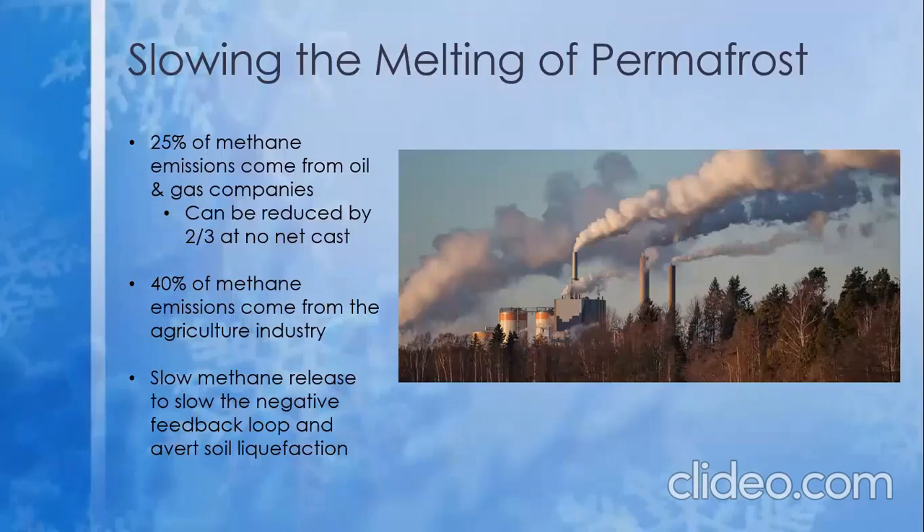While people cannot cease inorganic methane emissions, we are capable of reducing our own emissions, both of carbon dioxide and methane gas. And while methane may dissipate in just over a decade, its short-term effects of heating the earth and melting permafrost not only contribute to the positive albedo feedback loop, but release more methane gas as the permafrost melts. This will cause property damage due to soil liquefaction and flooding as the waters rise. Break the cycle. Thank you.